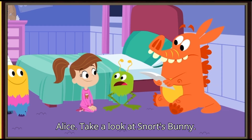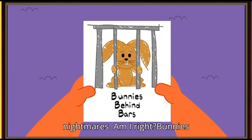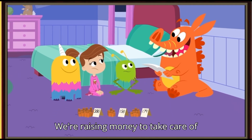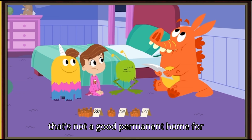Oh, hiya Alice. Take a look at Snort's bunny. Go ahead, tell him. It's the stuff of nightmares. Am I right? 'Bunnies behind bars? What does that mean, Snort?' 'We're raising money to take care of bunnies without homes. Sometimes bunnies end up in animal shelters, and that's not a good permanent home for them.'